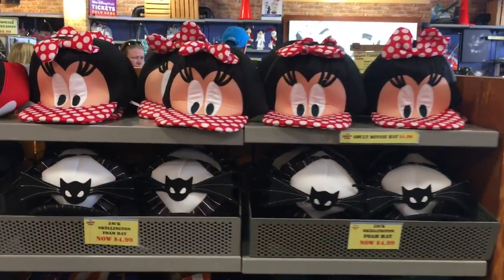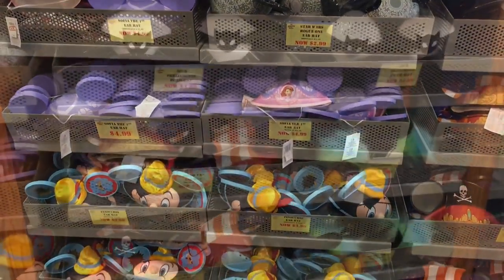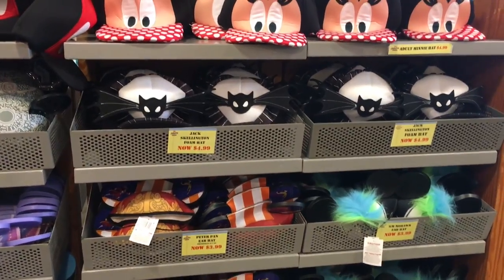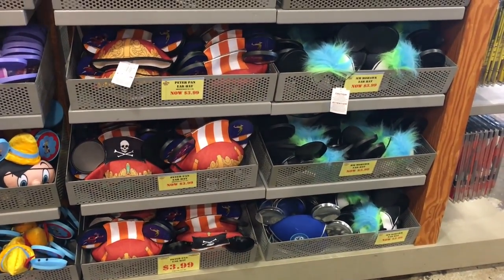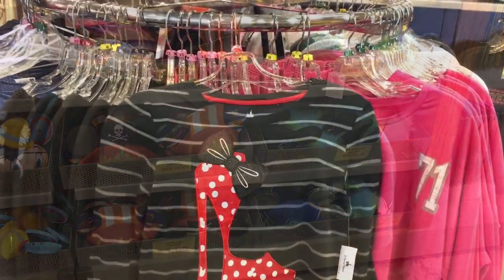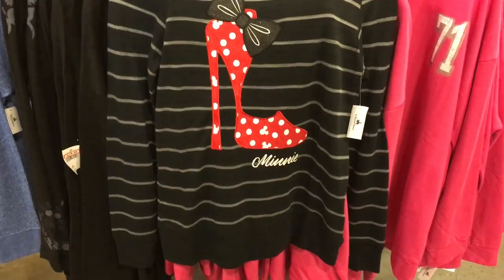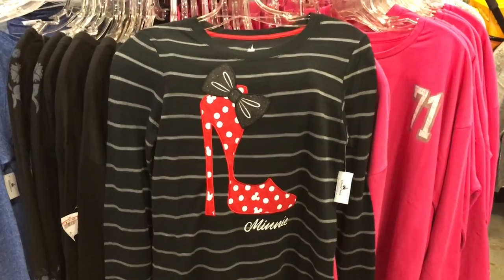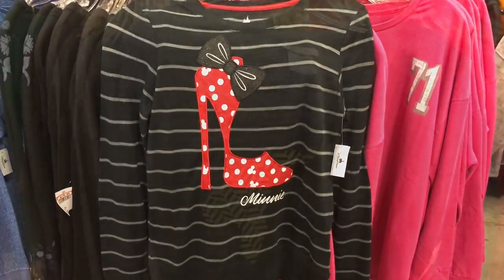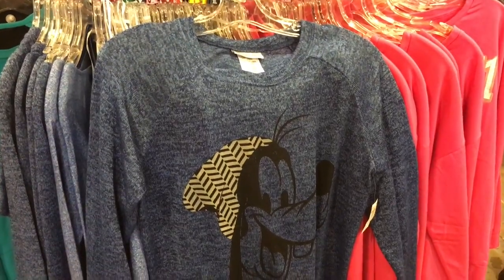Here are some hats — Mickey ears — looks like they're $3.99 to $4.99, so a good deal for Mickey hats. Check out this really cute sweatshirt, I love it. It's $9.99 and it is the only one left — since it is an outlet store, a lot of this stuff goes quickly. Here's another really cute sweatshirt, this one's with Goofy, and it's $14.99.